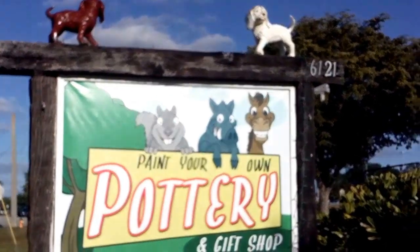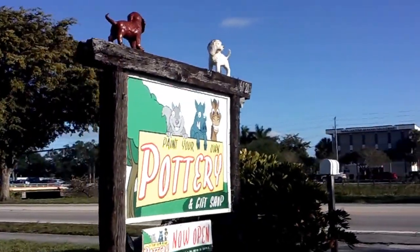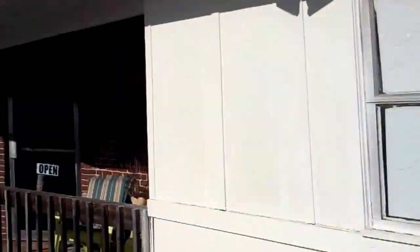Hey guys, we stopped by You Paint Pottery. We're going to go check this place out and go paint some stuff. Let's see what they've got here.